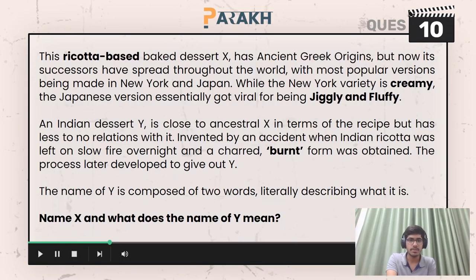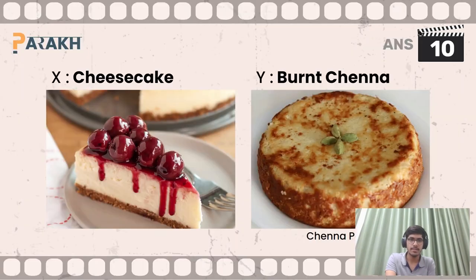Moving on to question number ten, you had to name X and give the meaning of Y — not the actual name of Y, but what it means. So X here is cheesecake. Y is Chena Boda, but Y means 'burnt chena.' We are accepting 'burnt paneer' or 'burnt cheese' — all of these work.